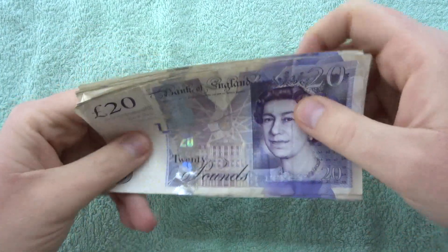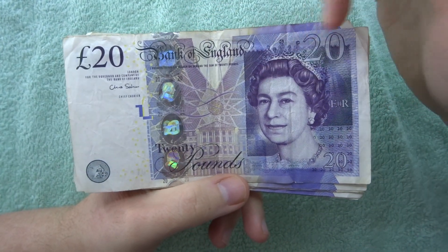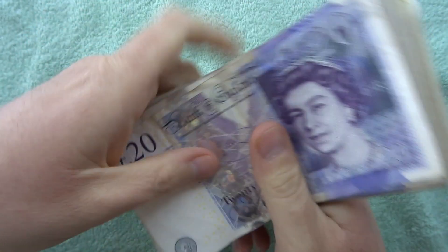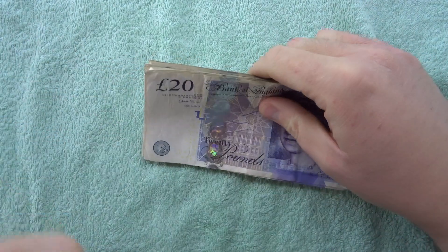So here we go - we're going to look at the Queen side as always first, then we're going to switch it around to the Adam Smith side. I can feel a sneeze coming, so if I sneeze... here it comes now.